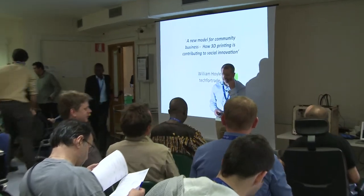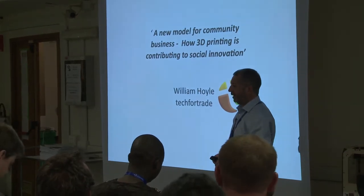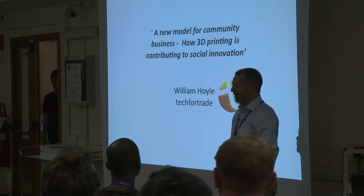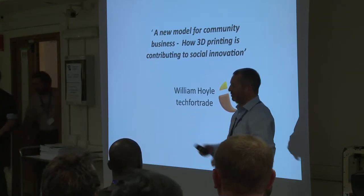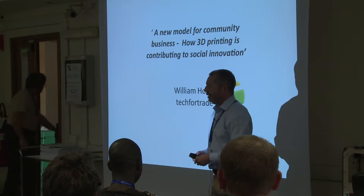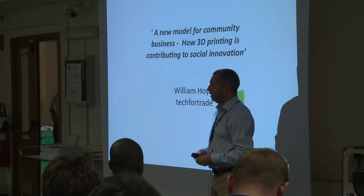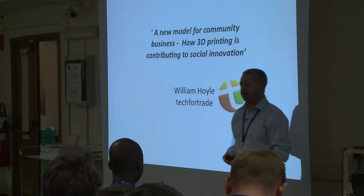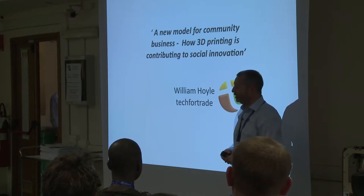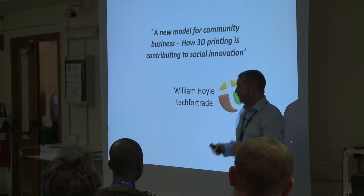Good morning everybody. Thank you to the team at ICTP for inviting me. It's a great way to spend a public holiday, which it is in the UK. My name is William Hoyle, and I'm from a not-for-profit organisation based in the UK called Tech for Trade. I'm going to tell you a little bit this morning about an initiative that we set up last year called the 3D for Development Challenge, and some of the experience and learning from running it.